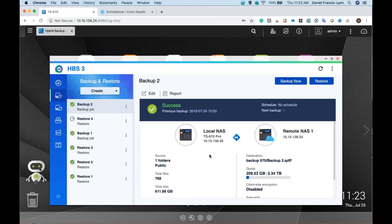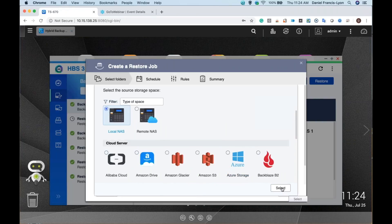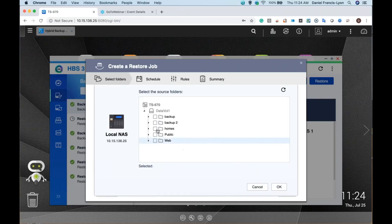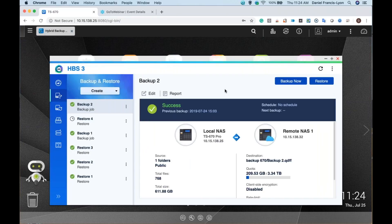What if you have a backup on your NAS but you've deleted the backup job? Maybe you did a backup job but you're no longer continuing to backup, so you deleted the job but still have the backup. You can still restore — just create a restore job. You can restore from remote cloud, remote NAS, or local NAS. Here you could restore from a backup job, but if there's no backup job, you can restore from a destination — choose the backup1.qdff backup. You can restore just the latest version, or restore the metadata to access previous versions. Once you've restored the metadata, you can select any of the versions to restore.